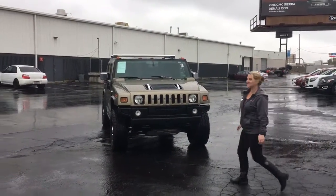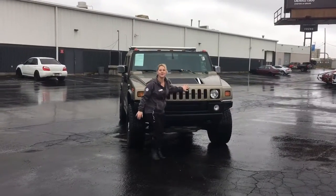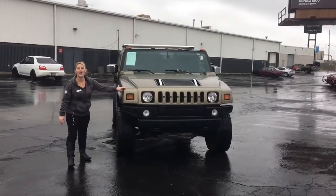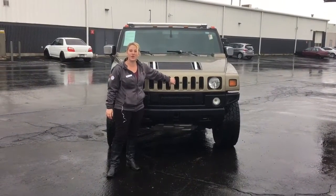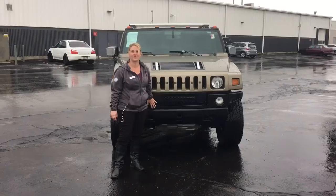Hi guys, welcome to Young Buick GMC. You can see I have one of our Hummers in front of us. This vehicle has been taken care of very well. If you're looking for something that's going to work in our winter weathers here, this vehicle is right for you.